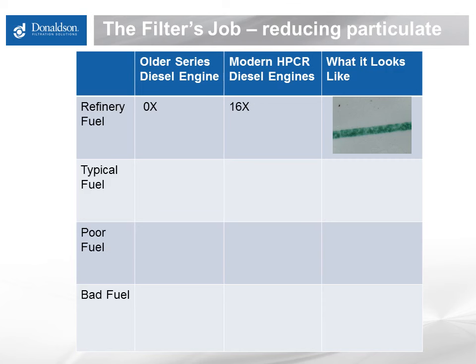For another perspective on this change and how it relates to filters plugging quickly or unexpectedly, let's look at some real-world fuel dirt levels and how big a job the filters have to do. The cleanest possible fuel, typically straight out of a refinery, is basically clean enough to go into an older engine without filtering. Its dirt load is so low it does not cause any issues in an older engine fuel system, and the filters in that case have little if anything to do.